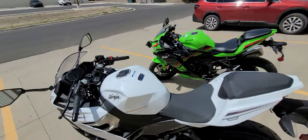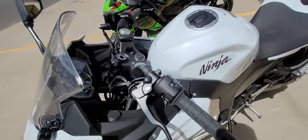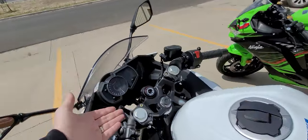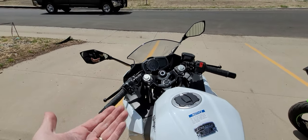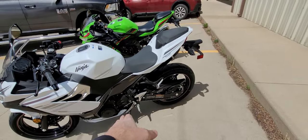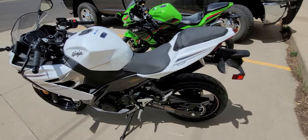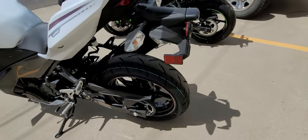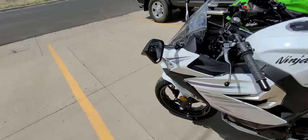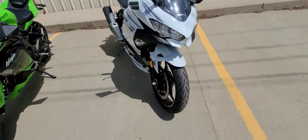This Ninja 400 has an upper clamp-on style fork with raised handlebars, giving you a much more comfortable seating position — this is why I call it a real world Ninja. The foot pegs are down and forward, and it has good sport touring tires, so you'll get good miles and it will handle pretty decent in the canyons.